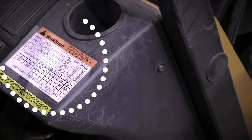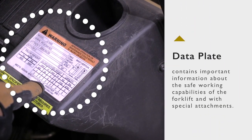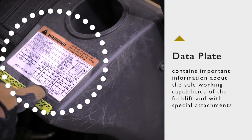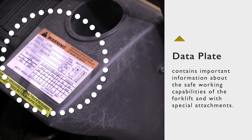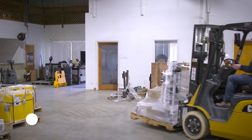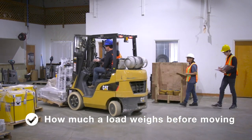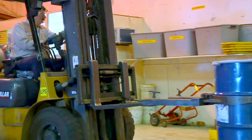One of the most important things to know about a forklift is its rated capacity. Every forklift is given a data plate from the manufacturer before it can be placed into service. The data plate contains important information about the safe working capabilities of the forklift, including with special attachments. It is important to know how much a load weighs before you move it — always remember that adding certain attachments may change the weight capacity.